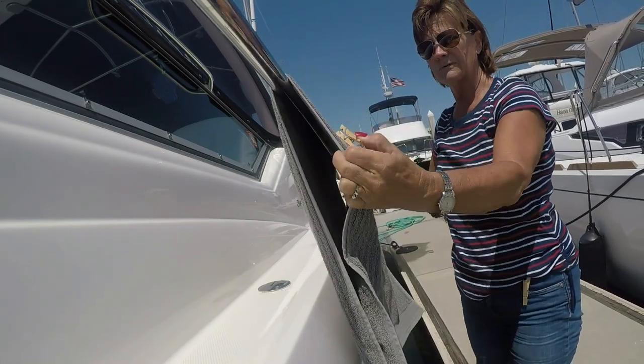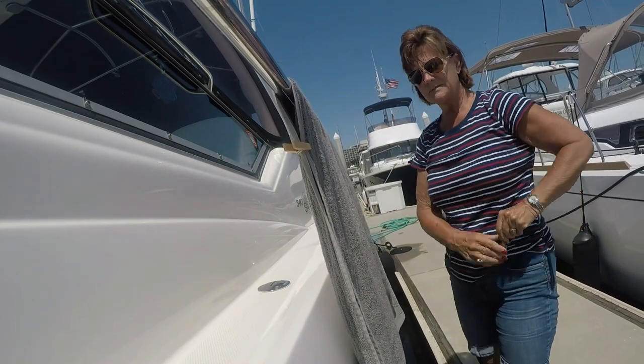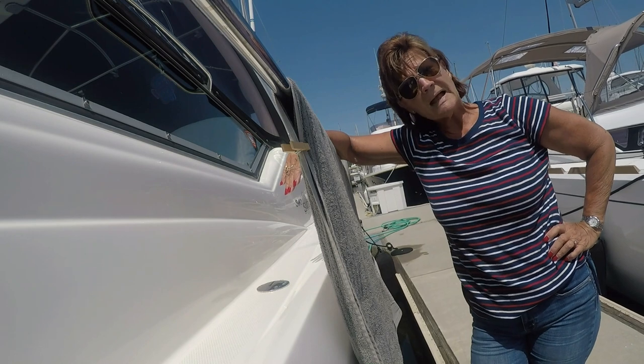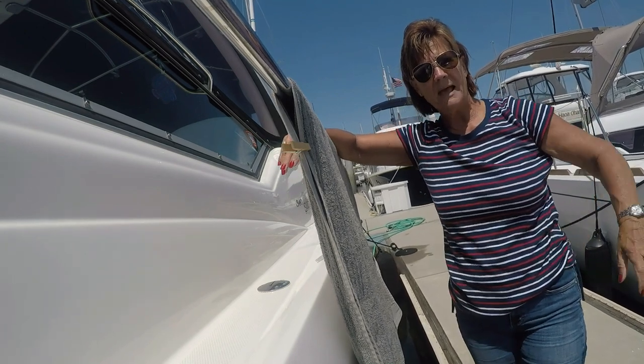Drape your article of clothing or whatever over the railing and just secure it with clothespins — then the wind can blow all it wants and your article of clothing is not going to end up in the drink like mine did. So I hope you have a good day, stay dry, happy boating!